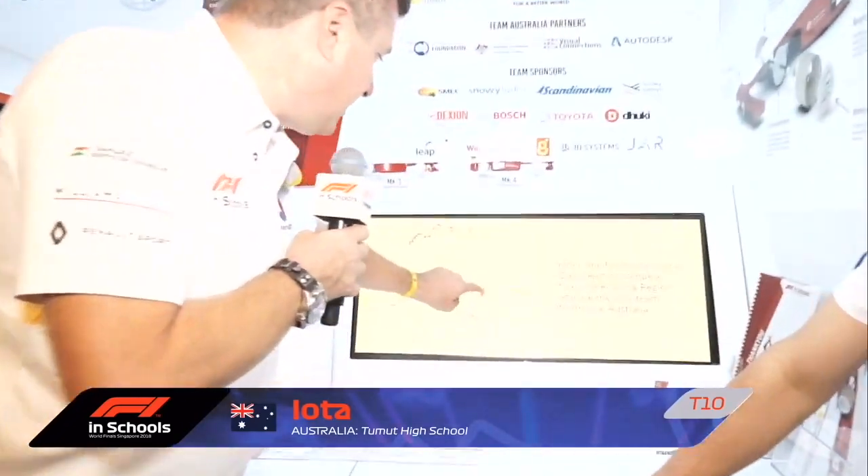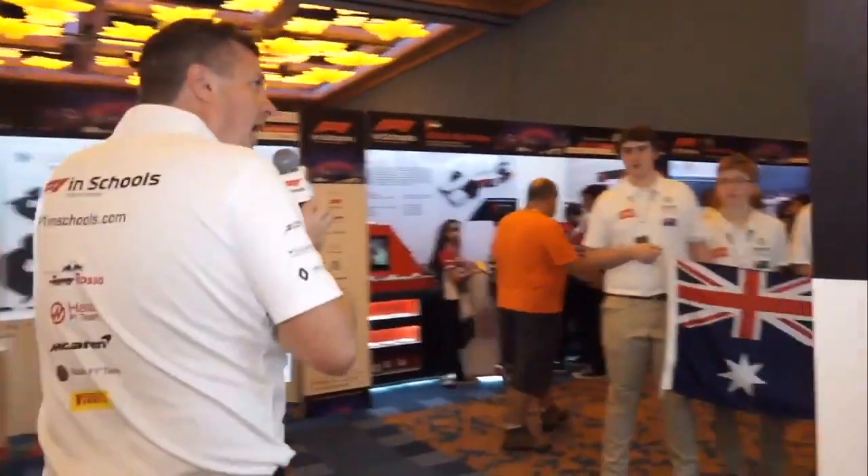I'd just like to give you this gift from Australia — it's a koala bear. That will stay with me for at least the next 20 seconds. You're from Tumut — everybody gathered to help you come to F1 in Schools. You've had real community support, and the sense of community and support has been amazing.